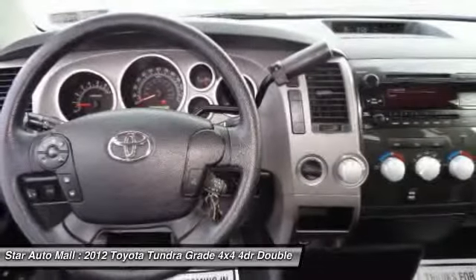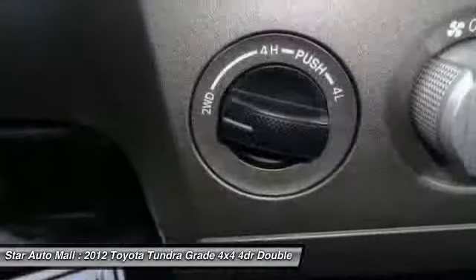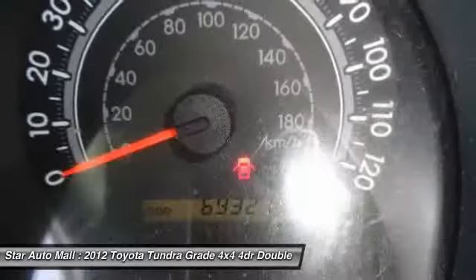Power door locks, power windows, tachometer, single-disc in-dash CD player, limited-slip differential, and tire pressure monitoring system.